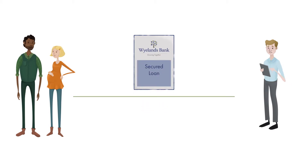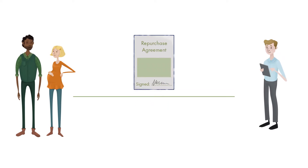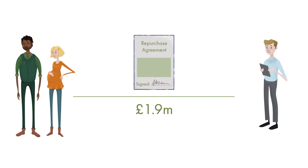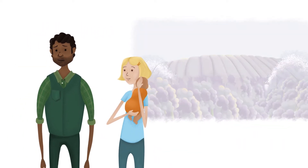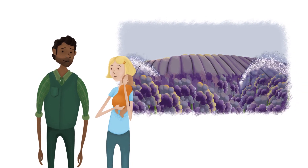Based on this valuation, Wylands Bank provide Martin and Sam with a flexible funding solution, secured against their inventory. By freeing up cash, Martin and Sam are able to hold enough stock to meet growing customer demand and keep their business expanding.